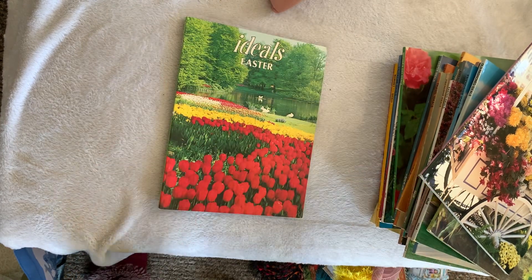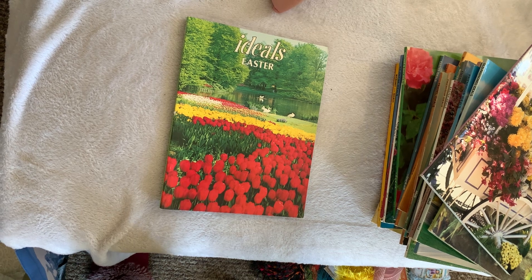Alright guys, well that concludes today's Thrifted Treasures. Check out Dale, join next time if you have never made one. I will see you in the next video. Bye!